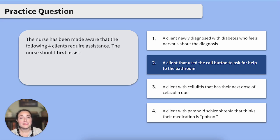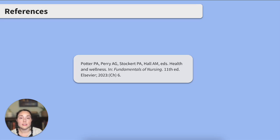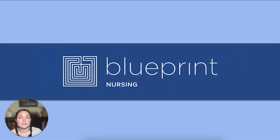Great job friends! Here's a quick glance at the materials used to make this review. Thank you so much for hanging around with me to discuss Maslow's Hierarchy of Needs. This topic expands upon the ABCs of prioritization and definitely comes in handy during the NCLEX. Remember to subscribe to our channel to catch our content review videos, and check out Blueprint Nursing's self-paced crash course and live study group options. See you next time!